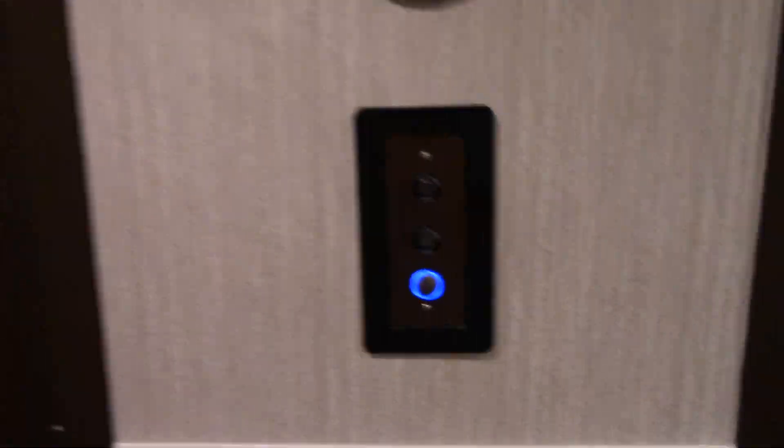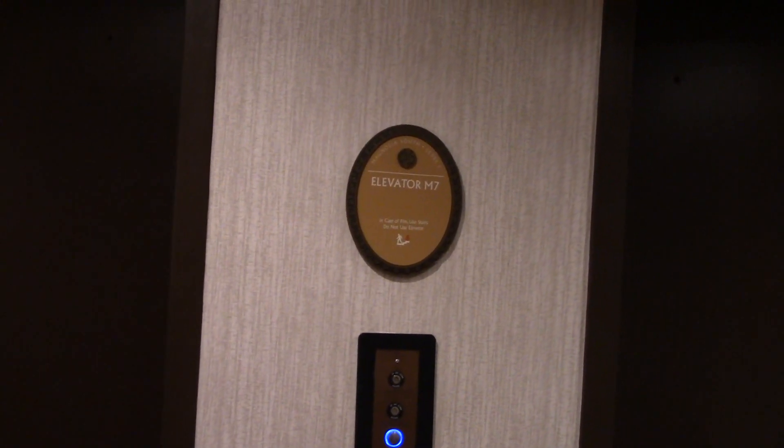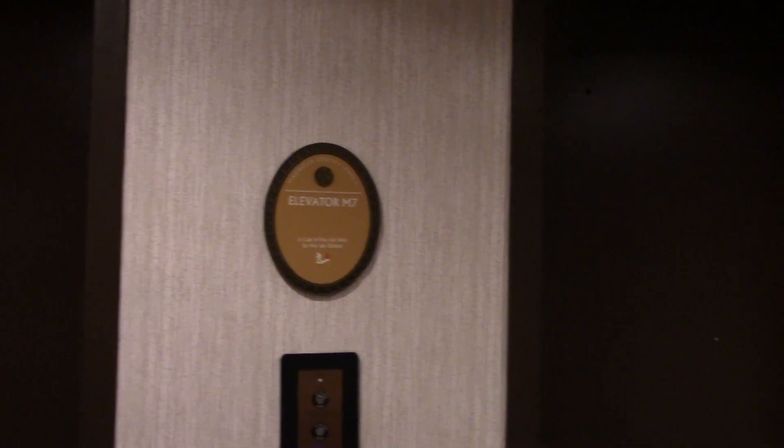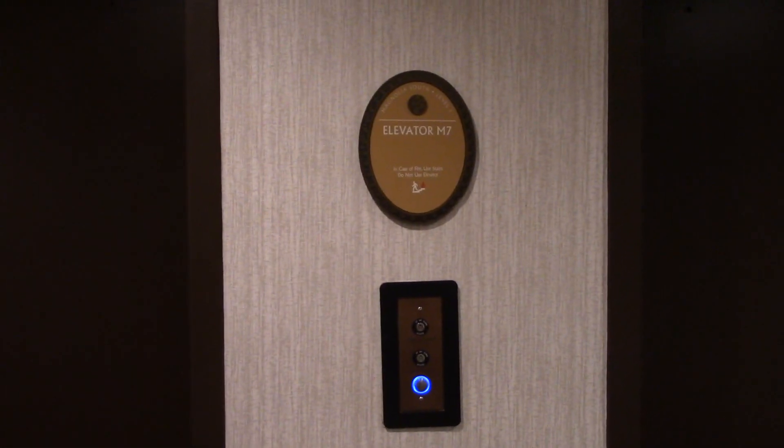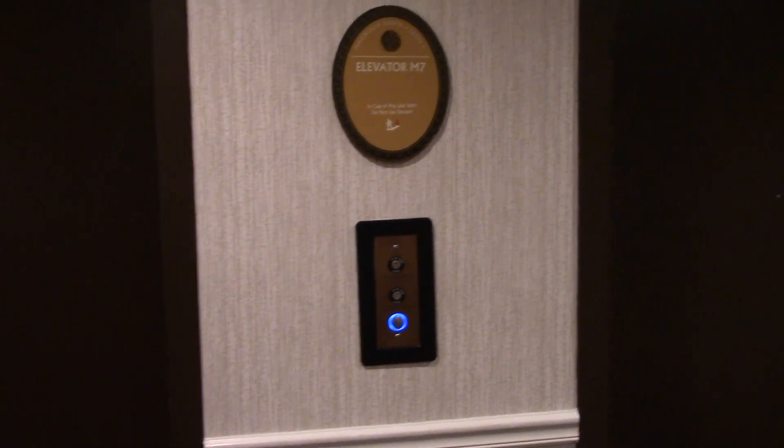And finally, at the end of a hallway, M7. Someone might be in it — oh, I hear another one. Interesting, there's two. See this one, the first floor is actually the...